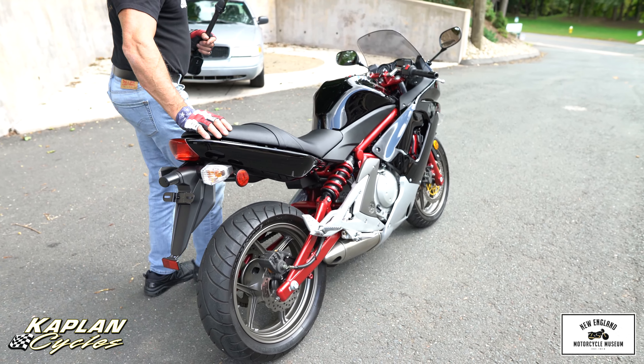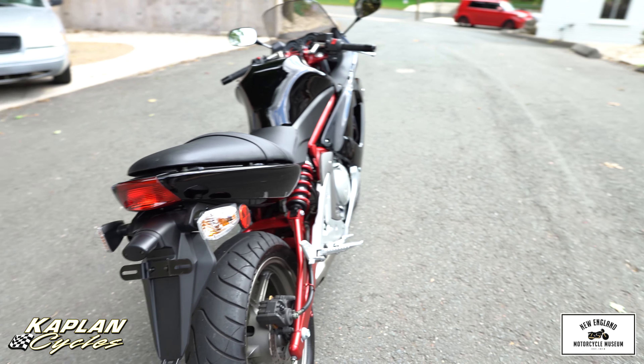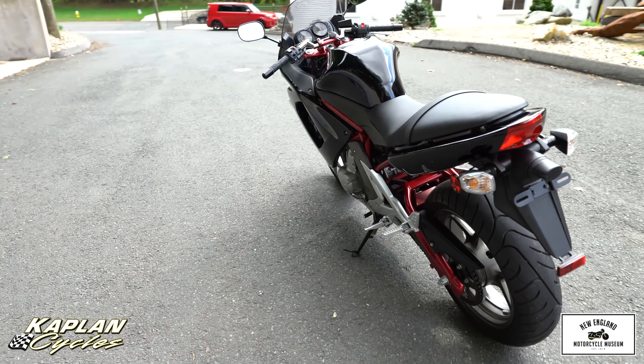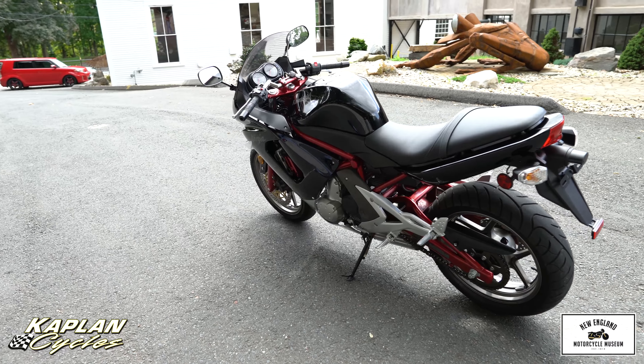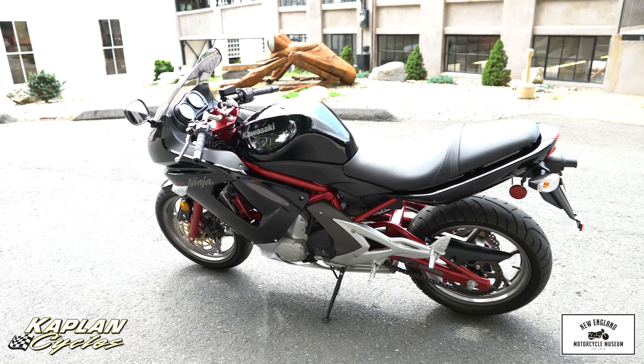It's a 2006, 3,700 miles, and it hauls ass. I had never ridden one of these Ninja 650s before until this one came in, and man, I was pleasantly surprised. It's a wheelie machine. It's fast. It handles great. It's quiet, smooth, and fuel injected.